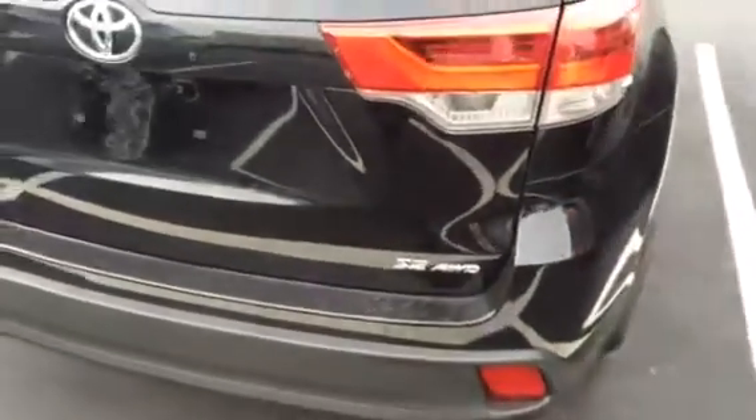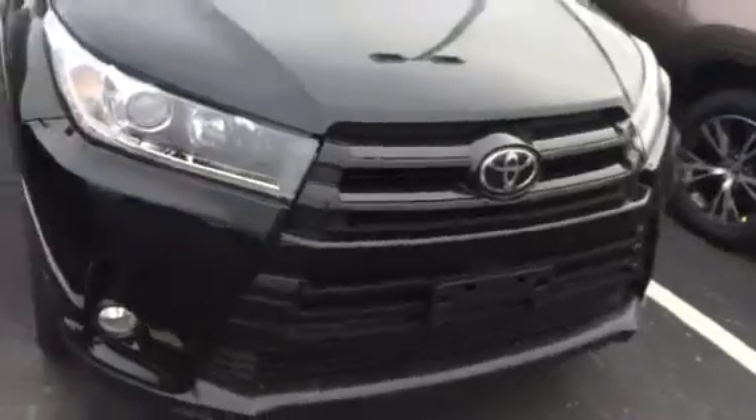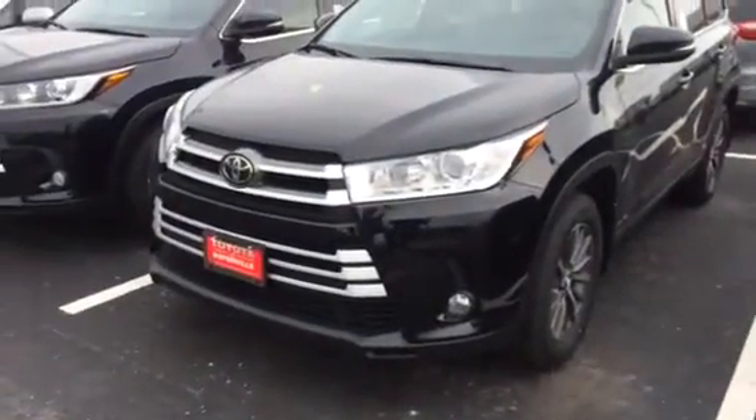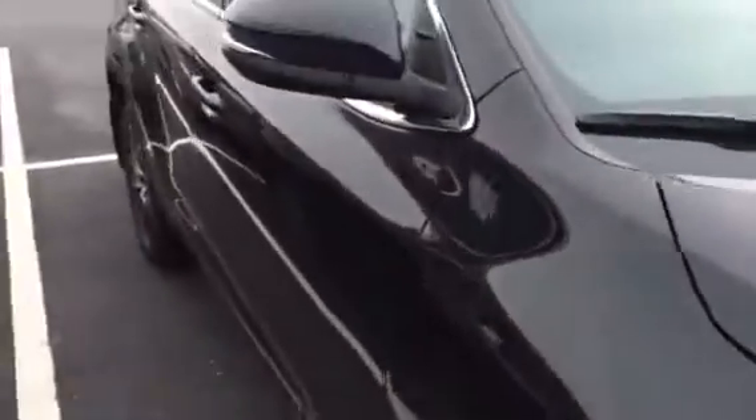Hello again, this is Tom Clancy over at Toyota of Naperville. Today I wanted to show you the Highlander SE, which is new this year for 2017. One of the distinctive features about it is the darkened out grille, as you can see here versus the grille on another Highlander — a blackened out grille, very stylish vehicle.